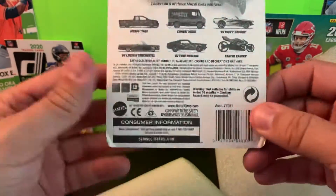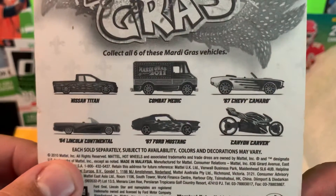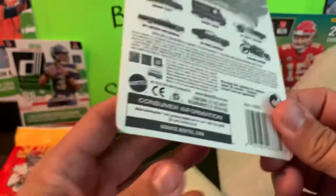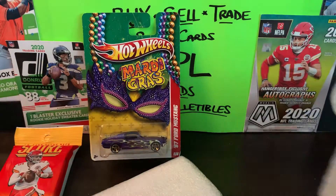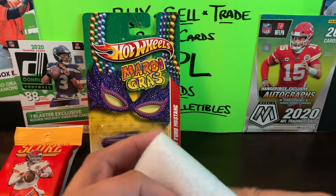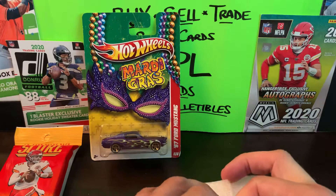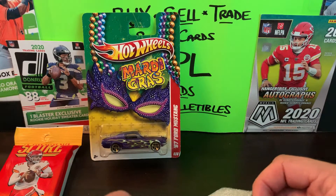It's a '67 Ford Mustang from the Mardi Gras set, and this is pretty cool - I wasn't expecting this. It's from 2010, so you're talking 11 years ago. Other cars in that set included a Nissan Titan, a Continental, a Combat Medic, and the Chevy Camaro. There's also the Canyon Carver, which is a bike from their bike series. Thanks Ray - I wasn't expecting the Hot Wheels but he knows I collect those.